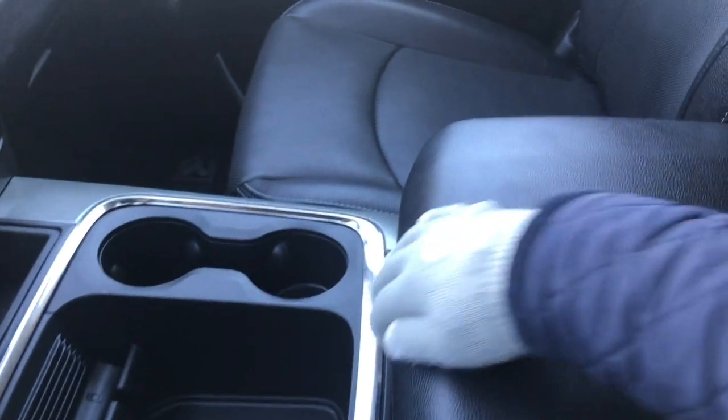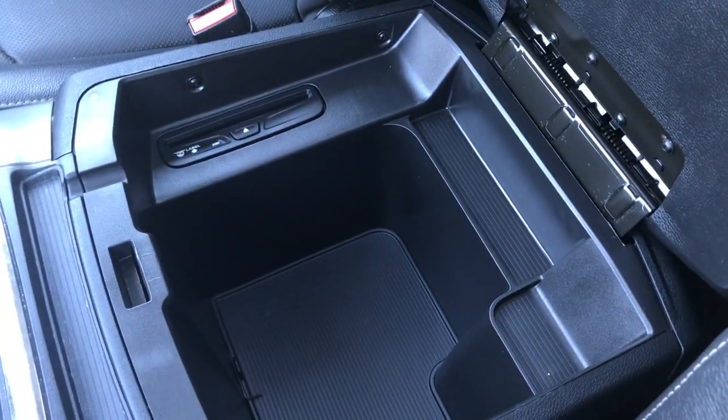Your center console has two compartments. In the top half, we have your auxiliary, USB, and SD plug-in, and in the bottom we have tons of storage as well as your CD player.